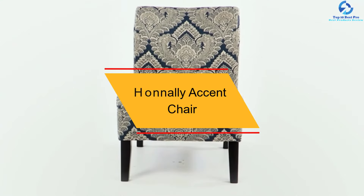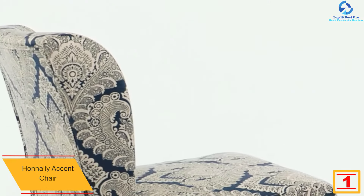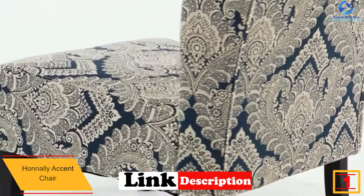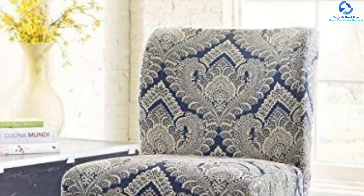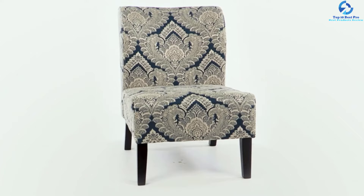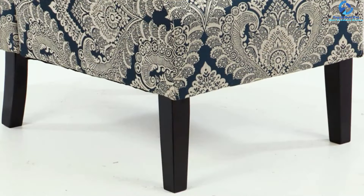And finally at number 1, we have the Hanali Accent Chair. This accent chair has all the features that make for a signature design. The primary purpose is comfort, and the high-density padding delivers incredible comfort. It measures 21 inches W by 29 inches D by 32 inches H and is perfect for a living room, entryway, or bedroom. This armless slipper chair requires assembly, and the manufacturer provides everything you need. It comes in different colors.